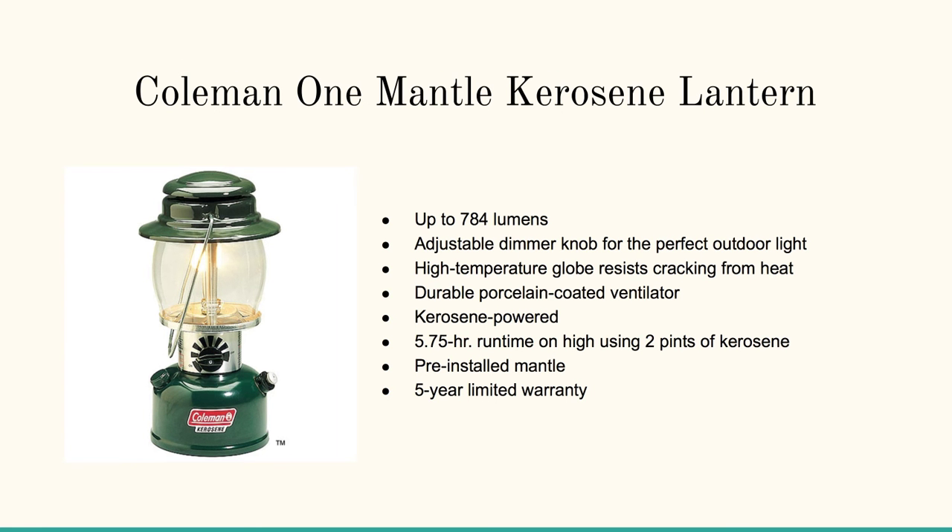The Coleman One Mantle Kerosene Lantern — up to 784 lumens — with an adjustable dimmer knob and a high-temperature globe. This is really kind of the most classic camping lantern.